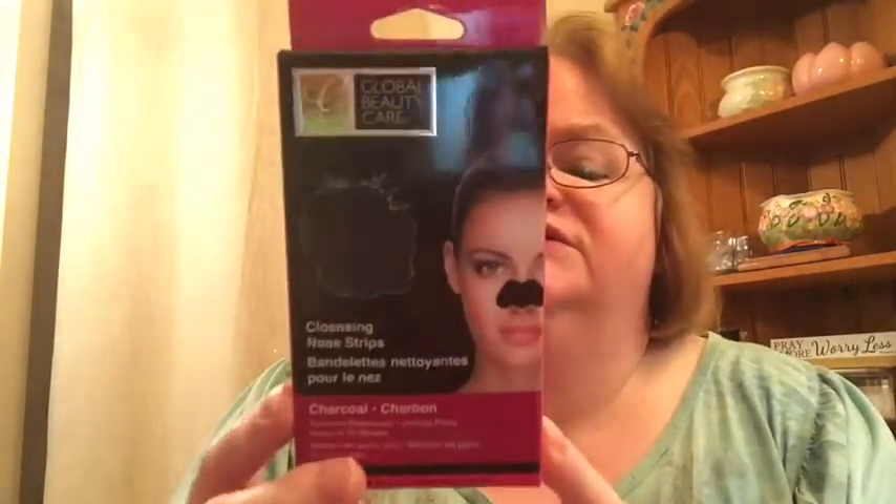I picked these up, but I'm a little scared — cleansing nose strips, the charcoal ones. There are only three of them in there. I've heard some people say these don't work as well as the regular Biore ones, which is probably true since these are just Dollar Tree. It's a Global Beauty Care brand, like a sample size with only three for a dollar. So we'll see how that goes. And I picked up some e.l.f. liquid eyeliner because I want to experiment with something on my upper eyelid — it's in midnight black. That's scary.